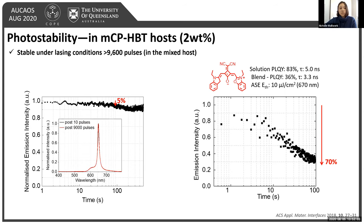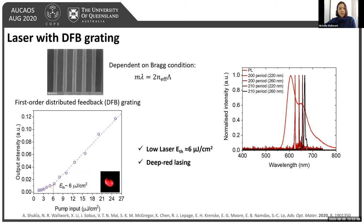Having shown good ASE properties, we moved on to the lasing properties of the dye. We achieved this by fabricating the gain medium on top of a first-order distributed feedback (DFB) grating. The amplification in this DFB grating depends on the Bragg condition, using optical constants and amplification wavelengths from the ASE measurements; the grating period for first-order diffraction was chosen to be 200 nm. Fabricating on top of this DFB grating gave lasing thresholds of around 6 microjoules — some of the lowest reported lasing thresholds within the deep red emission range. The lasing emission can be further tuned by varying the period and thickness of the medium as governed by the Bragg condition.